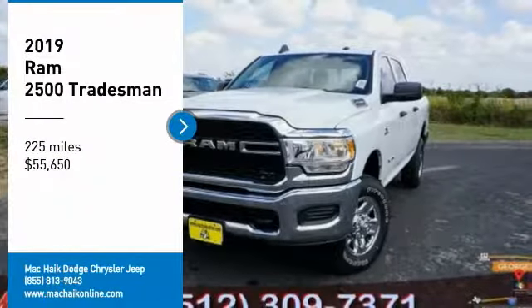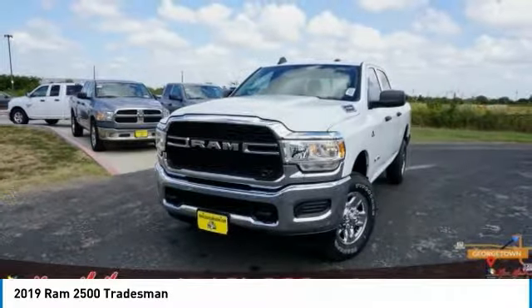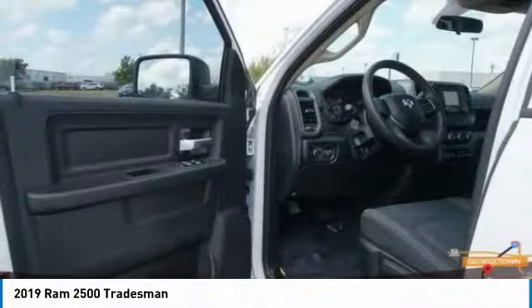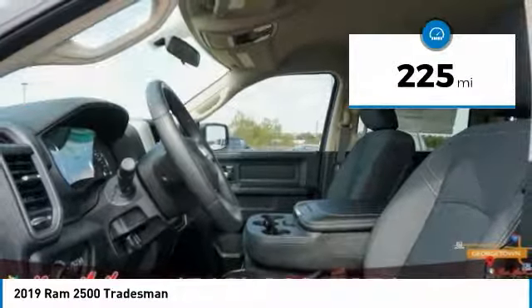Make a great choice today with the 2019 Ram 2500. The Ram 2500 is the 2010 Truck of the Year winner and the hardest working truck in the tow business. This vehicle has less than 300 miles.